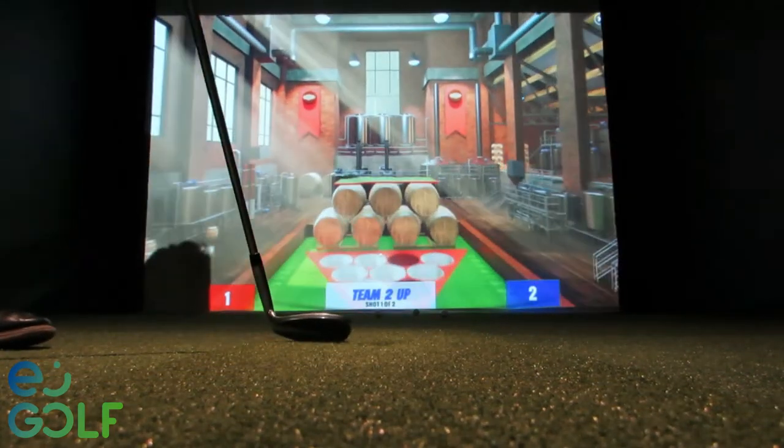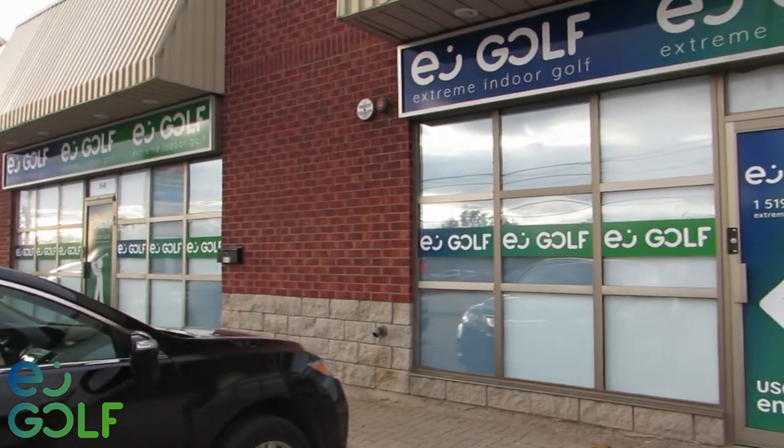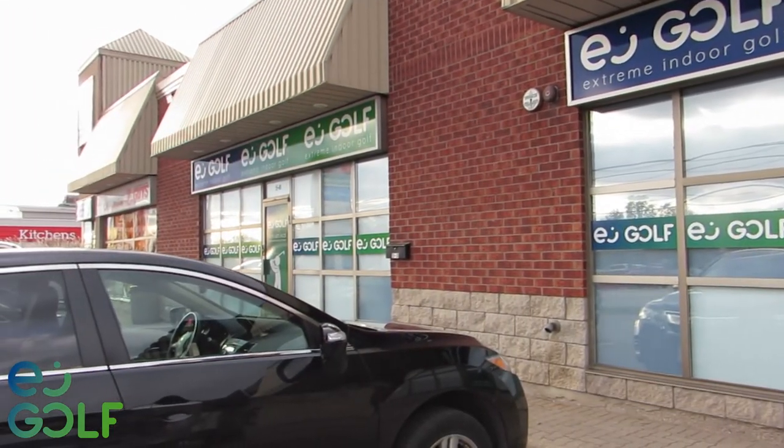Giving back to their community, Xtreme Indoor Golf supports many charities, including Team Challenge, Salvation Army, and local youth sports teams.